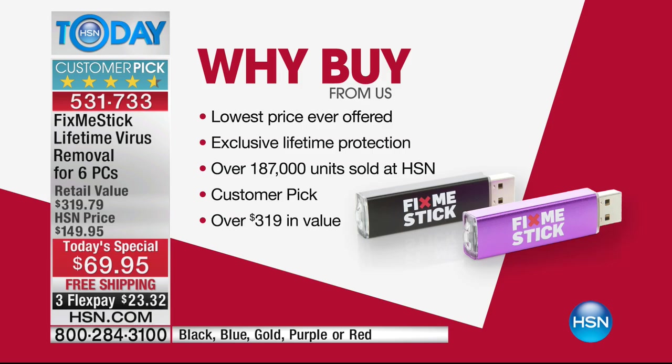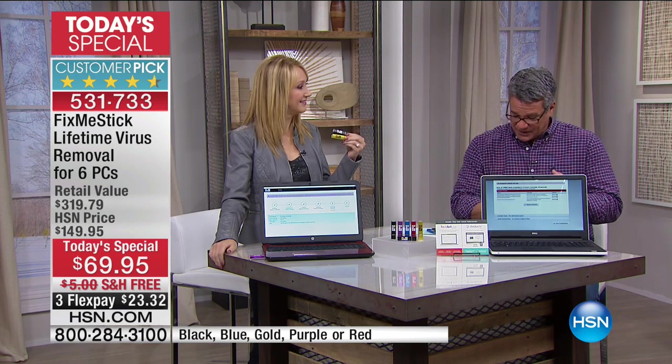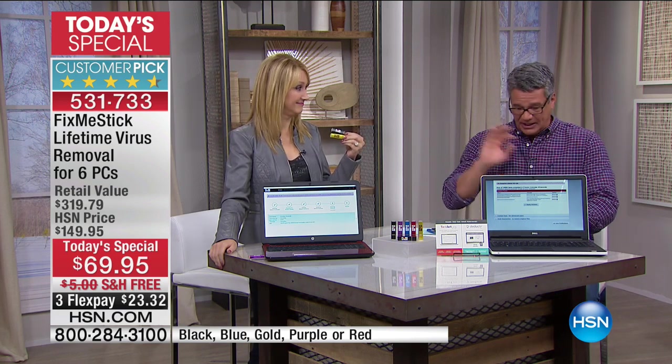Lori Leland is here to tell us all about it. Before anybody throws away an old computer, try this first — this is going to change startup speeds and make it faster, more efficient. It's going to protect your programs, your photos, your documents. If you have an old clunker, maybe you thought about upgrading. Computers shouldn't be disposable. Try Fix-Me-Stick first because there's probably something going on in the background.